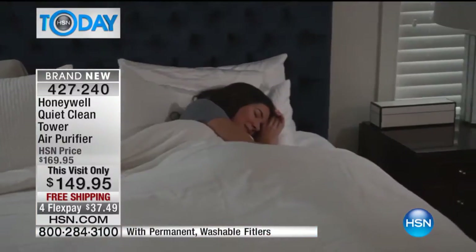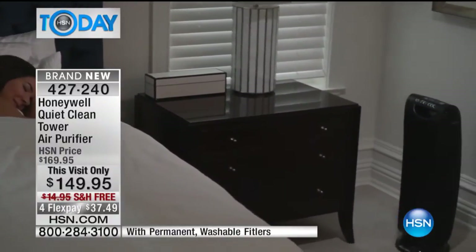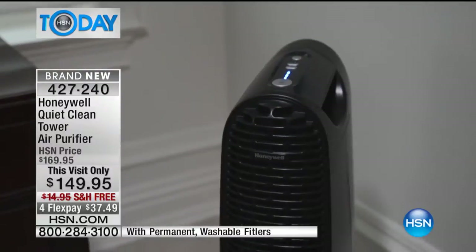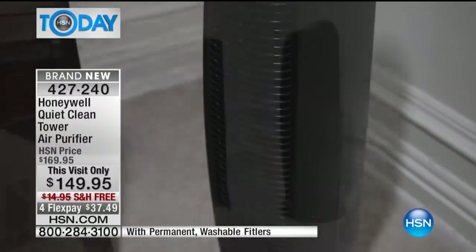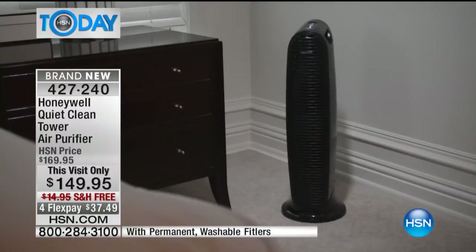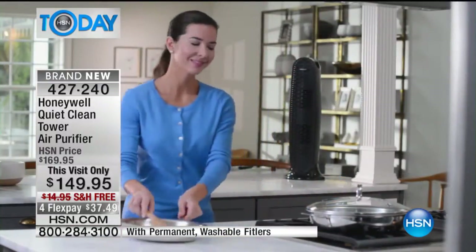I'm talking about a big room — not just a little teeny room, but a huge room, 12 by 14, medium to large size room. This is going to change that air, completely clean it five times in an hour. What do you have in there? Maybe you've got dust. You're kicking on the heat because it's getting cold everywhere. You've got dust all over, maybe smoke from cooking, pollen, odors.